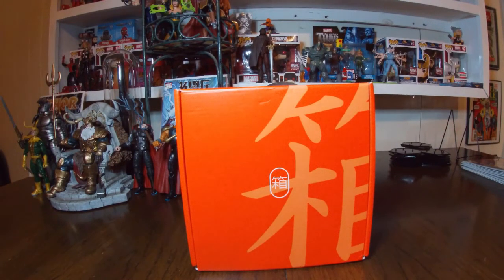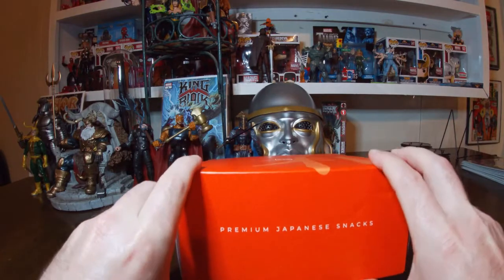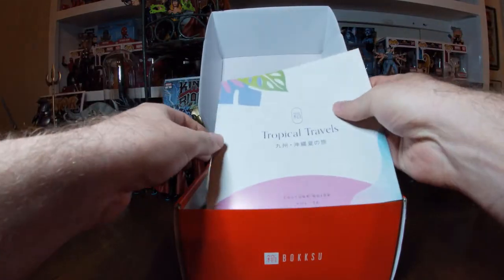Hello and welcome to the channel. Today we have another unboxing here for the Bokksu box — some more Japanese snacks for me to try. Super pumped, super ready for this. This will be for May of 2021, so let's get it open and see what we got. We got 'Tropical Travels.'